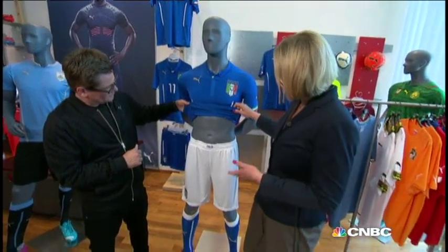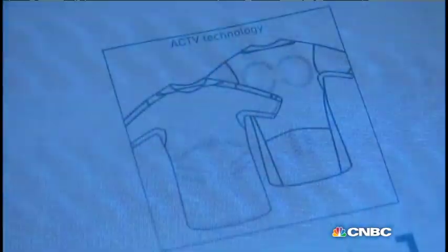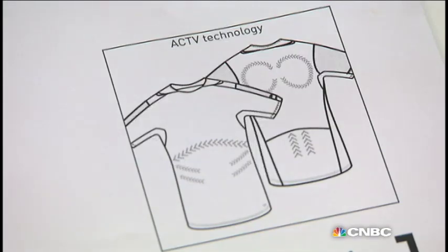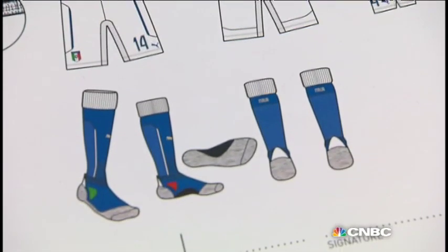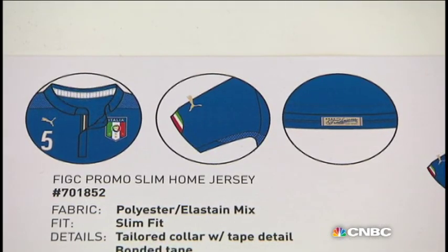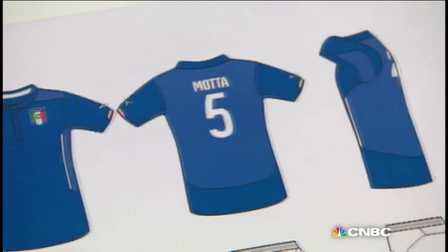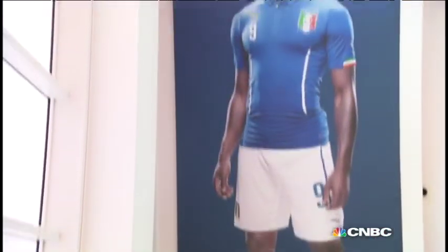So how long did it take to actually develop such a shirt? The technology is more than two years in development. When we look at the technology, we make the first research about two to one and a half years before it can really come to life. And where do you take those ideas from? We look at the sport itself, we also look at the culture of the sport, and then make sure that with the technologies we're able to support the athlete to really perform better.